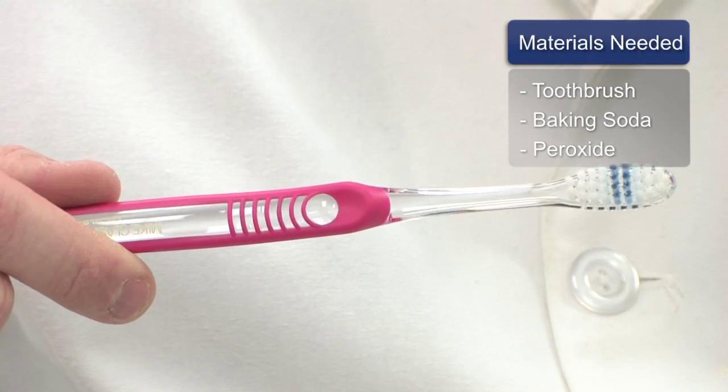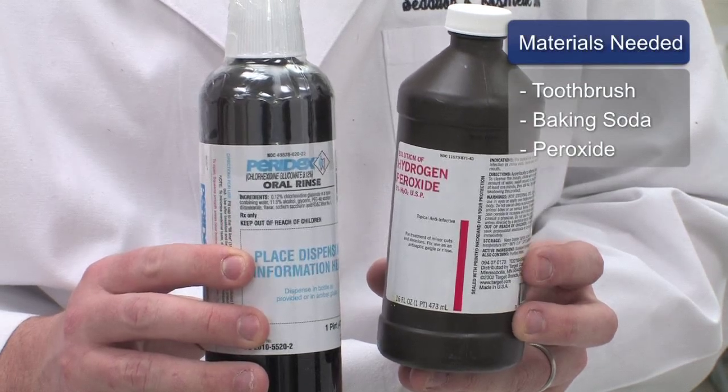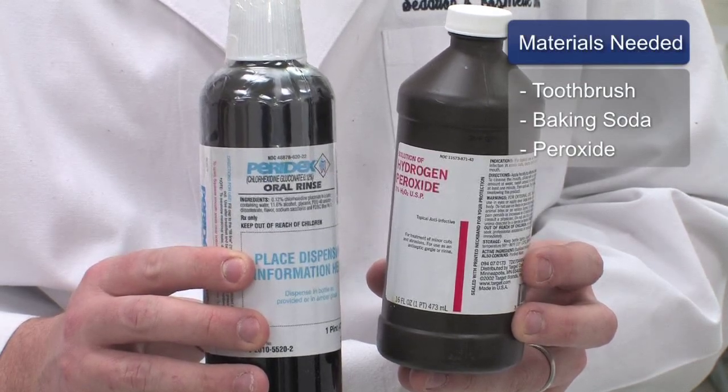There are multiple ways that stains can be removed from teeth depending on the level of stain — from as simple as using a toothbrush to more complicated things like baking soda and peroxide and teeth whitening. There are multiple ways that teeth stains can be removed.